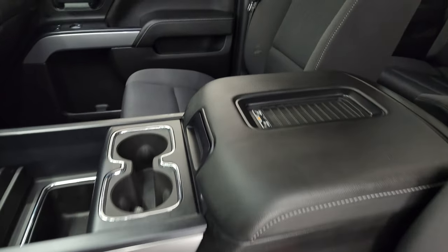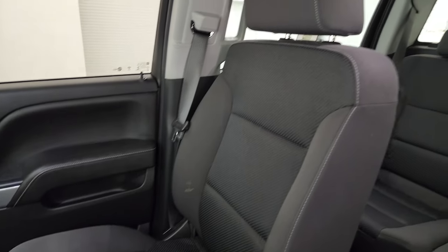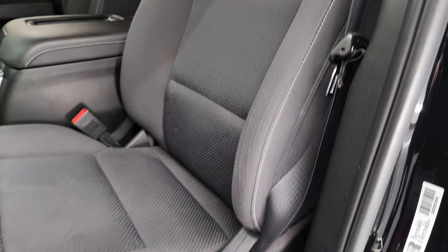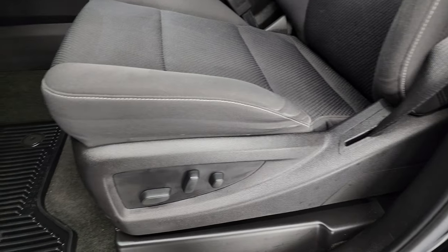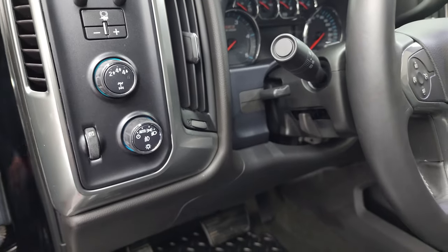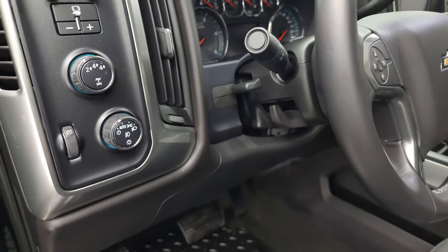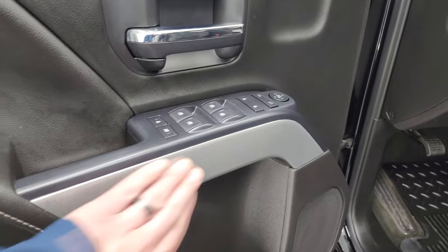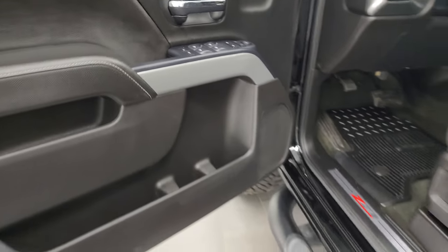Get the black cloth interior, part of the LT1 package — no rips or tears on the seats, they are in fantastic condition. Power driver seat, factory all-weather floor mats, auto headlamps, four-wheel drive, factory brake controller, tilt and telescopic steering wheel, power windows, locks and mirrors, child safety locks, and you get the Z71 trim on the doors.